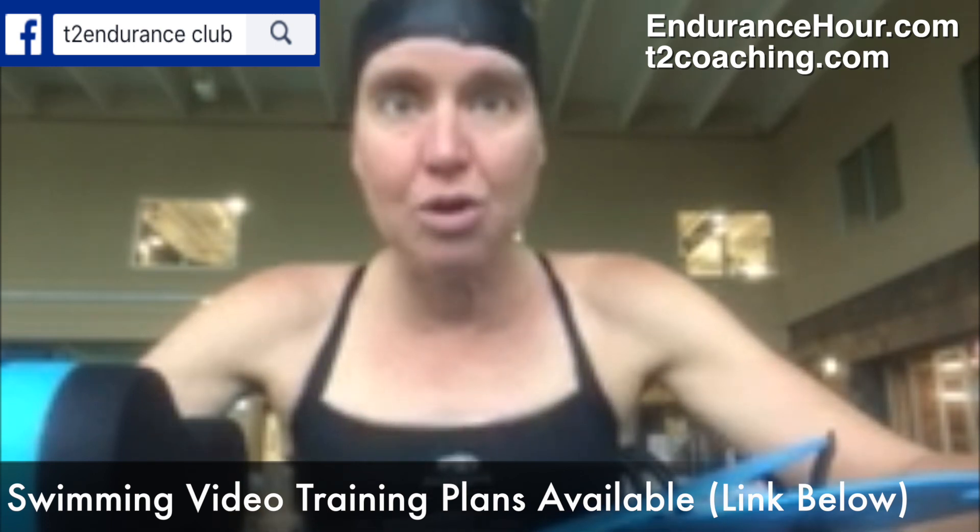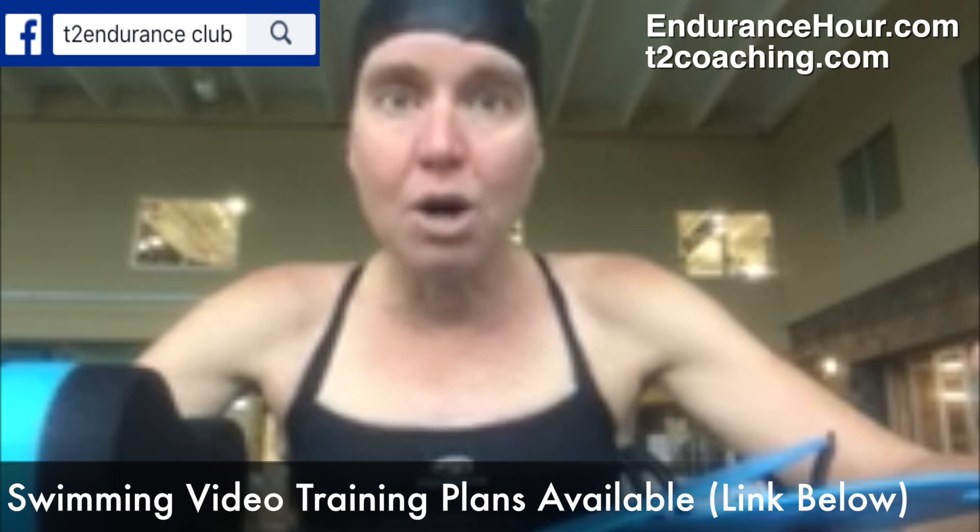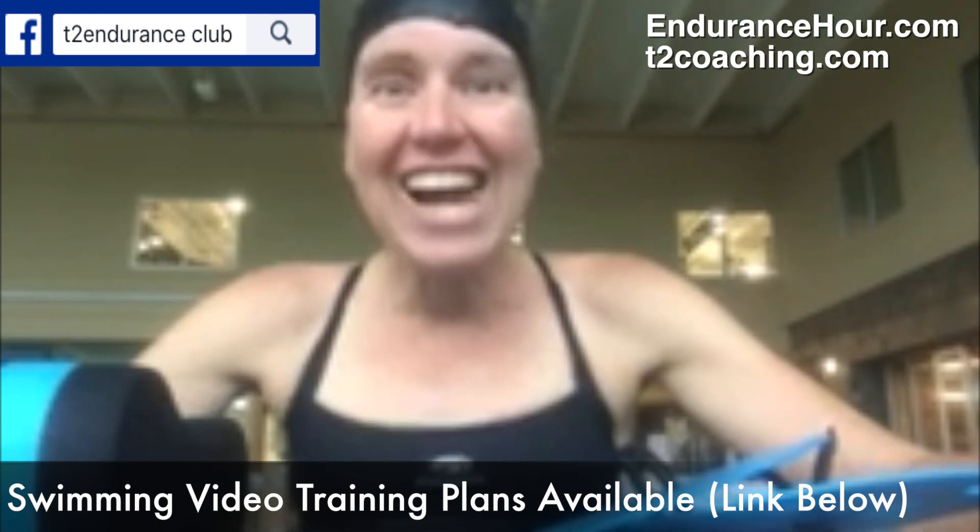The first set started at zone two and I built up to zone three. The second set was a 400 pull, 300 swim, 200 pull, 100 breaststroke — all zone four except the 100 breaststroke.